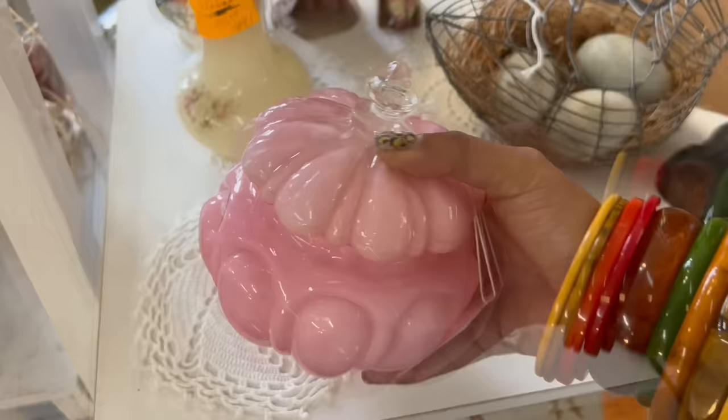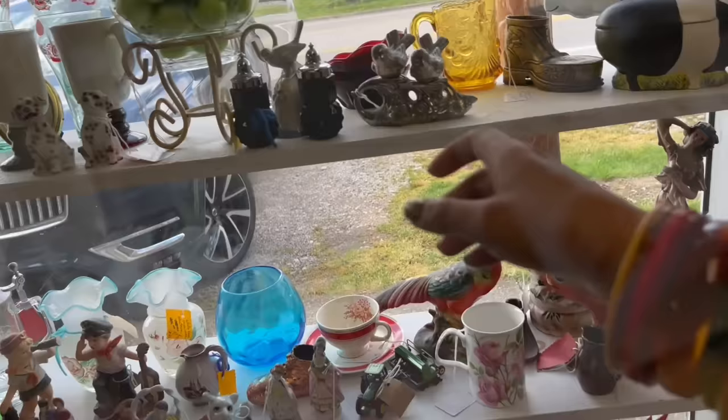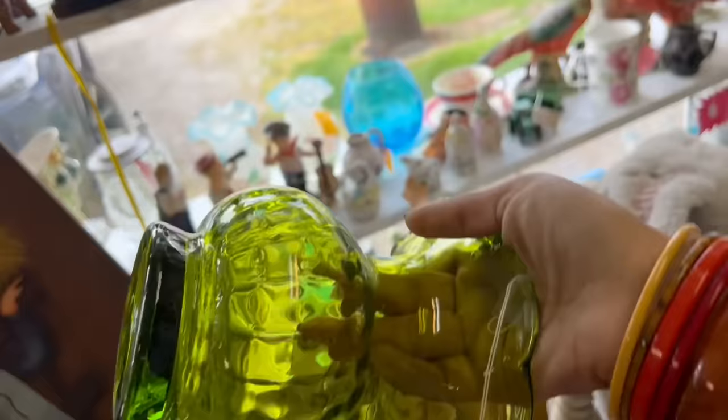Look at this jar — that is gorgeous. Pink dish with lid, thirty dollars and twenty percent off. That's really pretty. Look what we have here — yep, yep. Look at these black glass salt and pepper shakers — oh, those are so neat. Blanco vase, twenty-four dollars and twenty percent off. That's really cheap. I really like that — I think I'm gonna go ahead and get that.